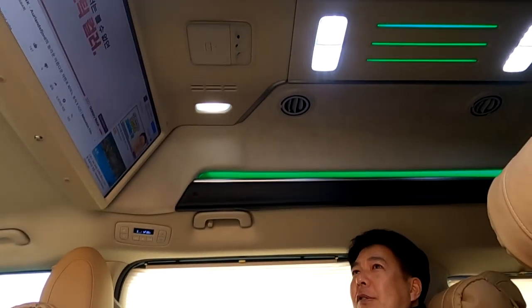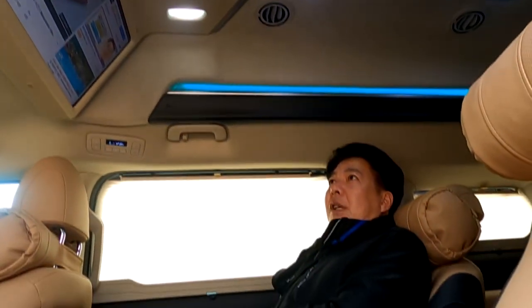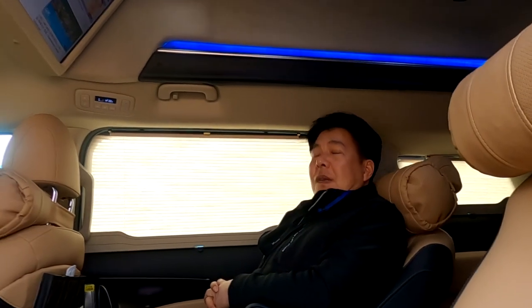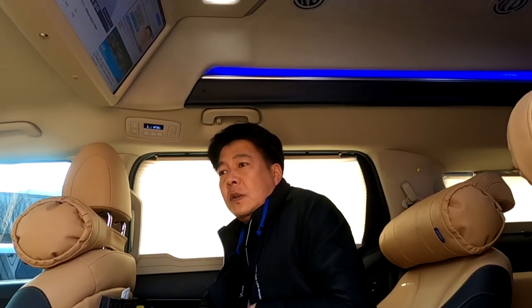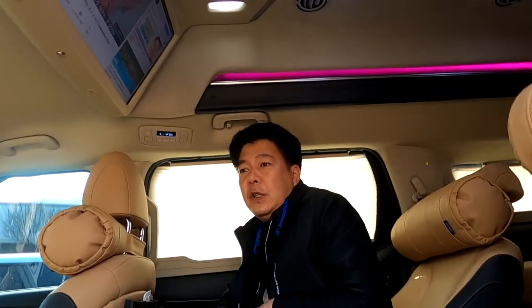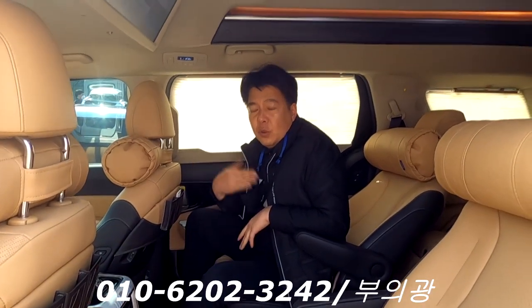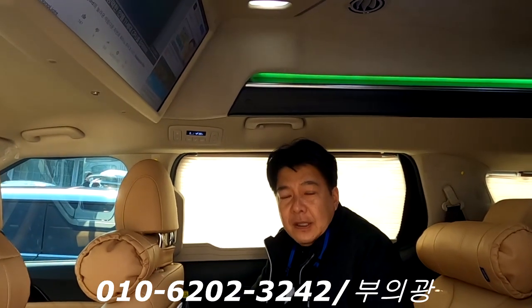제가 지금 카니발만 세 번째 바꾸는데 너무 좋네요, 끝내주네요. 진짜 차 잘 나왔고요. 역시 아트원 믿음이 갑니다. 제주도 가면 손님들 혹시 보여줄 수 있나요? 당연합니다. 제가 제주도에 지금 현재로서는 처음으로 내려가는 아트원 글로벤 차량 같은데, 언제든지 전화 주시면 방문하겠습니다.